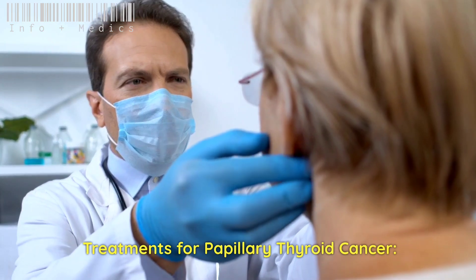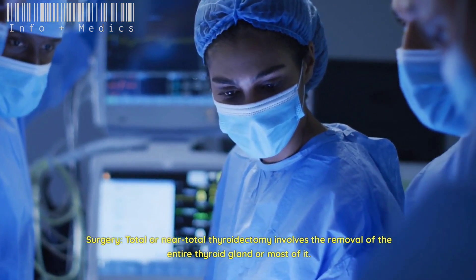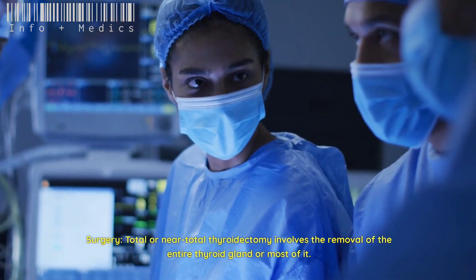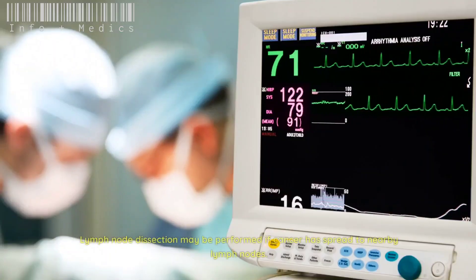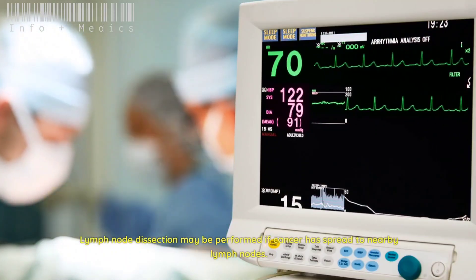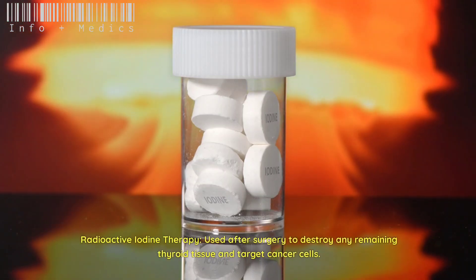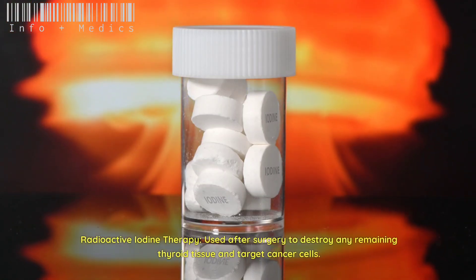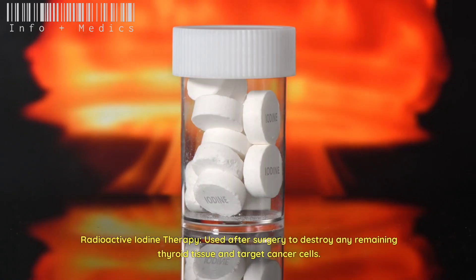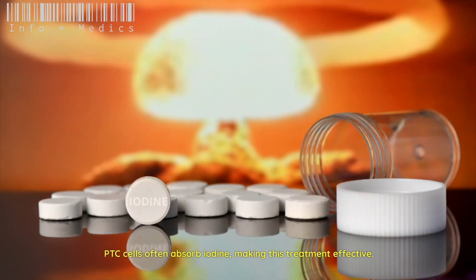Genetic testing: molecular testing may be performed to identify specific genetic mutations associated with PTC. Treatments for papillary thyroid cancer: surgery — total or near-total thyroidectomy involves the removal of the entire thyroid gland or most of it. Lymph node dissection may be performed if cancer has spread to nearby lymph nodes. Radioactive iodine therapy is used after surgery to destroy any remaining thyroid tissue and target cancer cells.